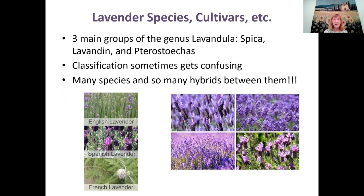The second group is the lavendin group, which is really important commercially because it's the biggest group from which lavender oil is made. The lavandins are a hybrid between Lavendula angustifolia — the English lavender — and the Portuguese lavender. They are also good garden plants, but the main reason for this group is oil production.